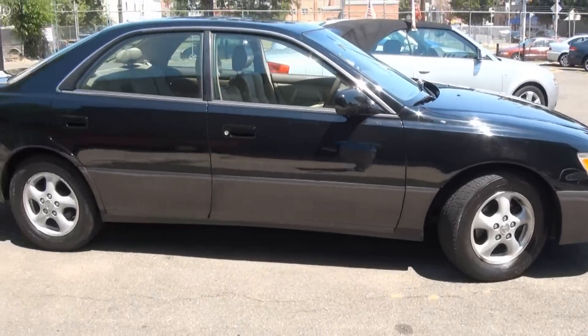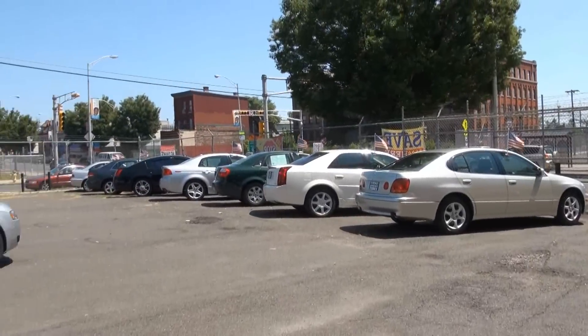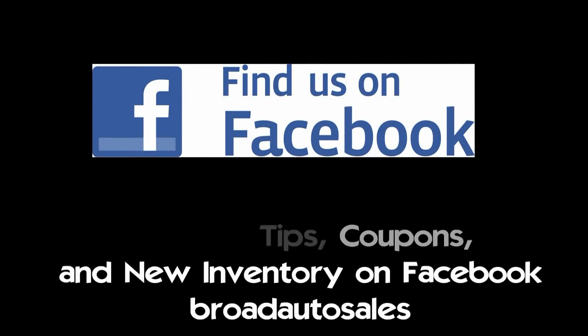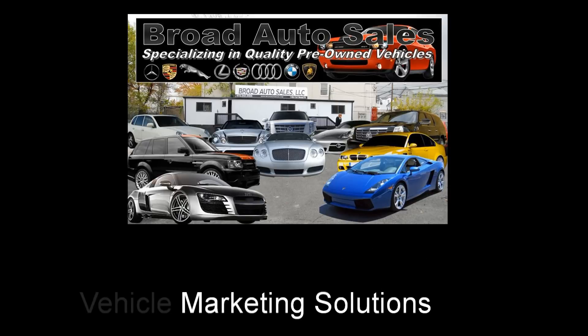If you need more information on this Lexus, please give us a call here at Broad Auto Sales. We also have many other vehicles in stock. Please contact us at 973-242-2555 or follow us on Facebook at Broad Auto Sales for the latest deals.